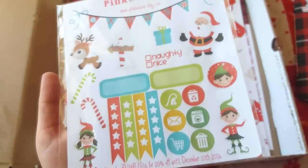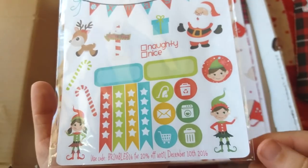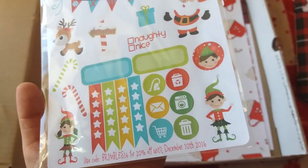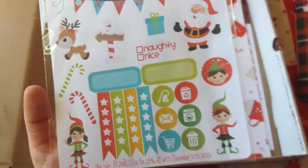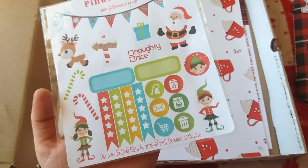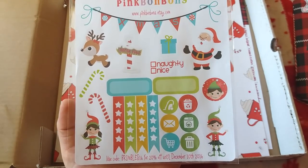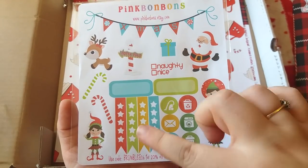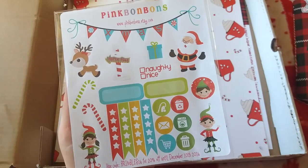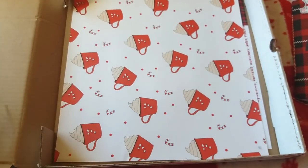Next is a Pink Bonbons sticker sheet — planner stickers with little icons like a hoover, recycling bin, envelope, washing machine, basket, and bin. There are also little elves, Santa, and a North Pole design — really sweet stickers. I've done a Christmas 2018 planning video with my little red traveller's notebook so these will come in handy. The xmas bunting design is a sticker too. You can find Pink Bonbons on Etsy.